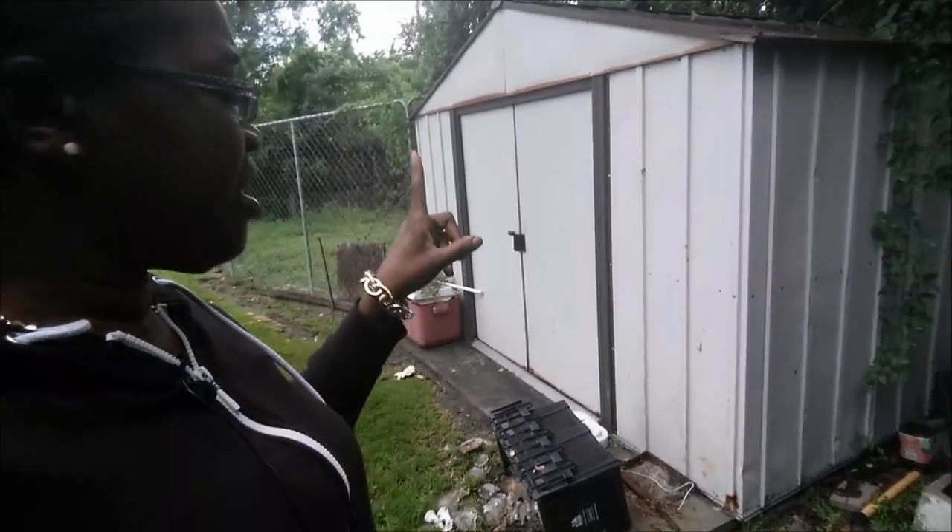What's up y'all, this is your girl. I'm coming at y'all from my grandparents' backyard, and the first thing I want to show y'all is this is their shed.